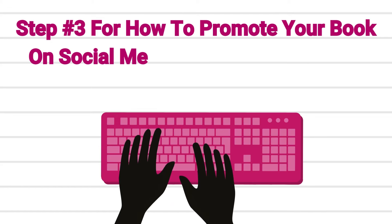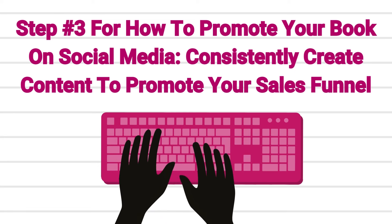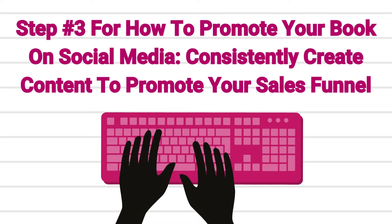The third step for how to promote a book on social media: consistently create content for that platform that promotes your sales funnel. When you are growing your book business, you have two components — the marketing that tells people how to buy your book, and the sales funnel that sells people your book. The two have to work together. So when you're creating your content based on what the algorithm is looking for, every piece of content needs to be optimized to send people into your sales funnel.